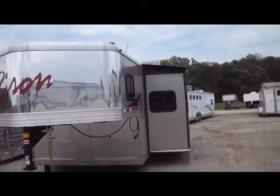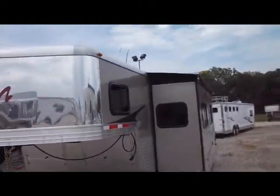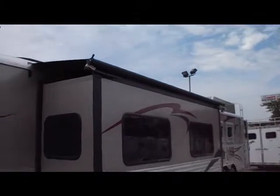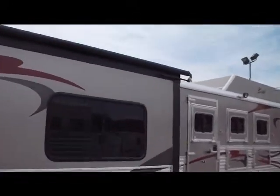This is a 2013 Bison Traveler. The Traveler is built in the 14, 15, and 17 foot short wall. This particular one we're looking at is a 17 foot short wall model with a 12 foot slide out.